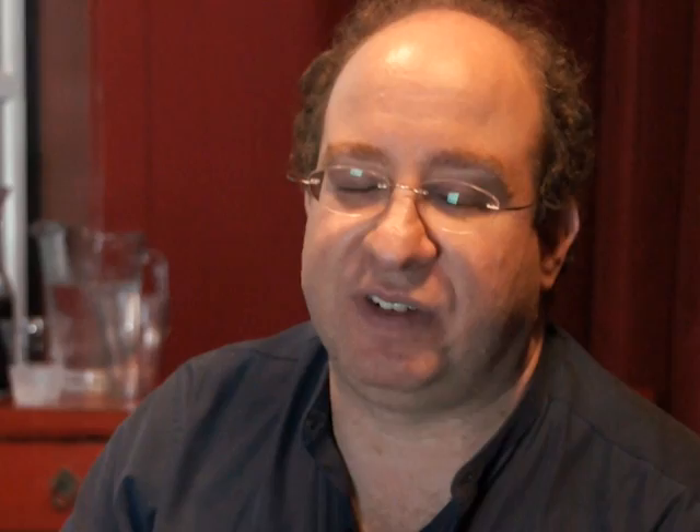The Maze of Games is an interactive puzzle novel — half puzzles, half fiction. It's based on a puzzle event at the Origins Game Fair in 1995. I didn't tell anybody what happened to those puzzles. Not until today.